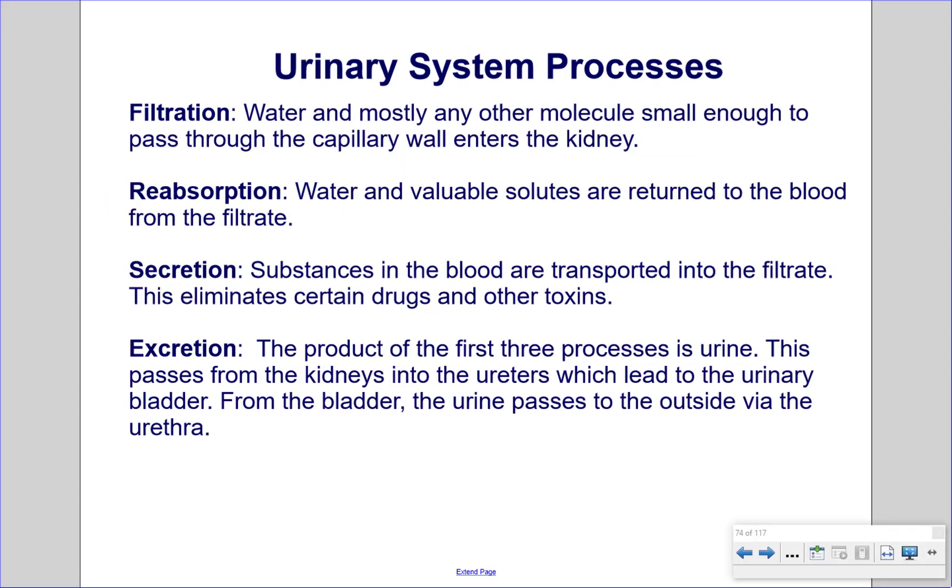Urinary system processes. Filtration: water and most other molecules small enough to pass through the capillary wall enter the kidney. Reabsorption: water and valuable solutes are returned to the blood from the filtrate. Secretion: substances in the blood are transported into the filtrate, eliminating certain drugs and other toxins. Excretion: the product of the first three processes is urine, which passes from the kidneys into the ureters, leading to the urinary bladder, and then out of the body via the urethra.